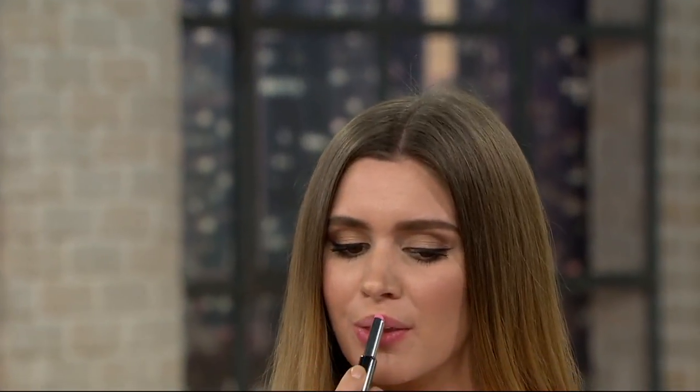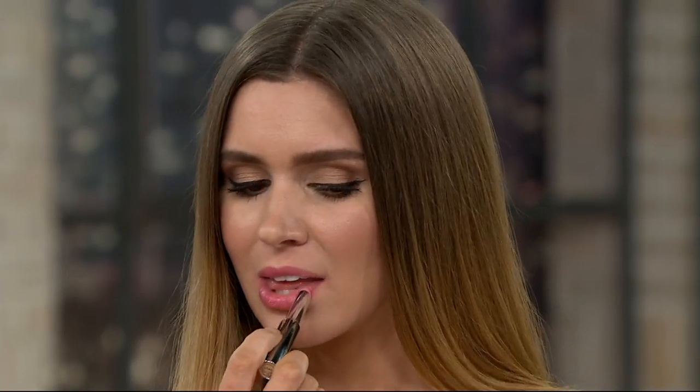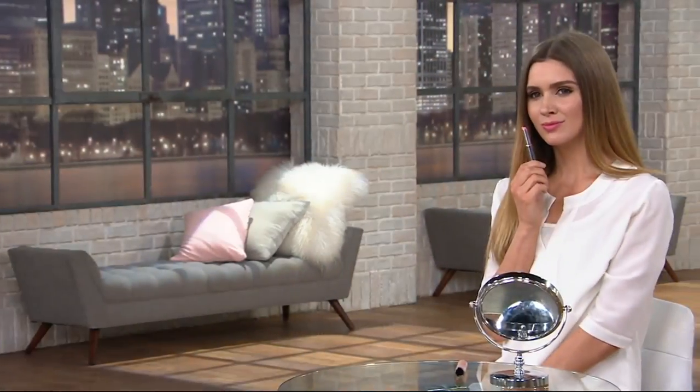Hyaluronic acid holds something like a thousand times its weight in moisture, giving your lips this luscious moisture finish. Every person we see it on has a slightly different shade, but it all goes towards pink — perfect for summer, perfect for brides. It would be a beautiful thing to give all the ladies in your wedding party. Over 3,000 have been ordered. Order yours now because it is flying out of here, just like they couldn't keep it in stock in high-end boutique department stores or on their own website.